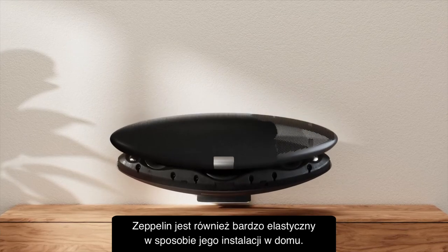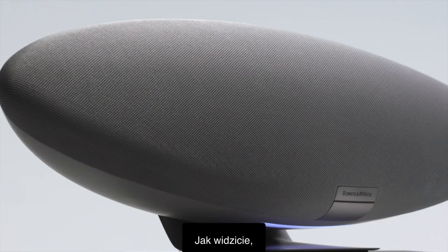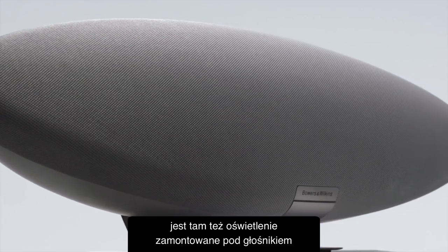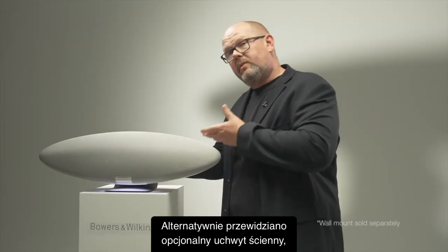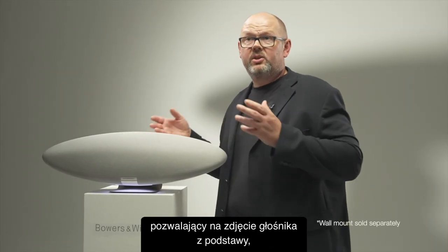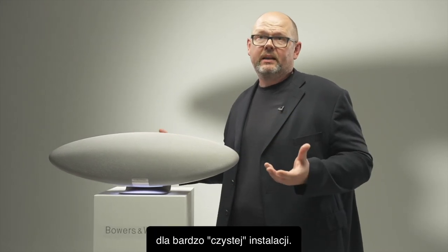It's also very flexible in how you install it in your home. You can have it mounted on the tabletop — as you can see, there's a rather fetching downlight mounted below the product on the stand, which can be turned off if preferred. Alternatively, there's an optional wall mount that allows you to take the product off the stand, mount it on the wall, and achieve a very clean installation.